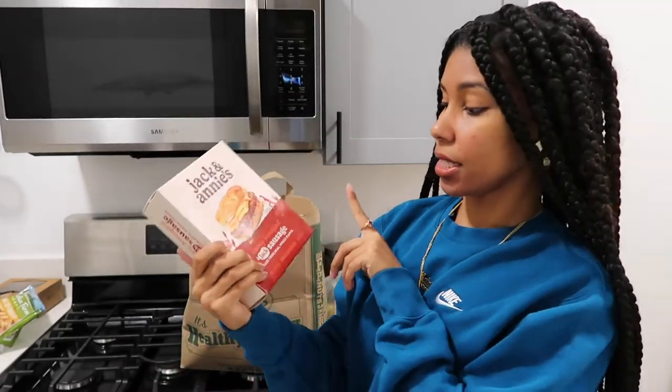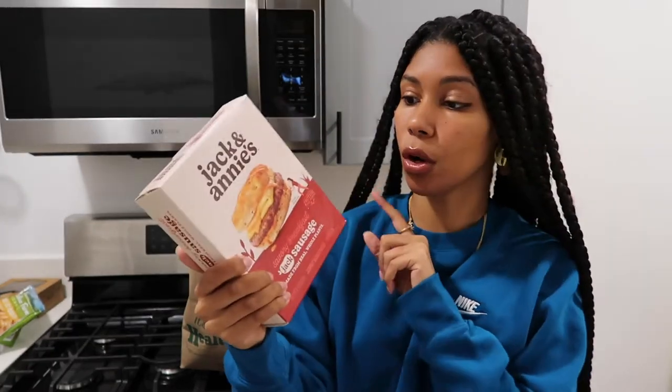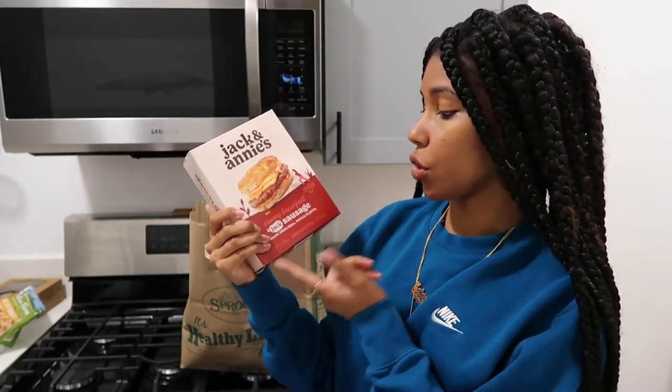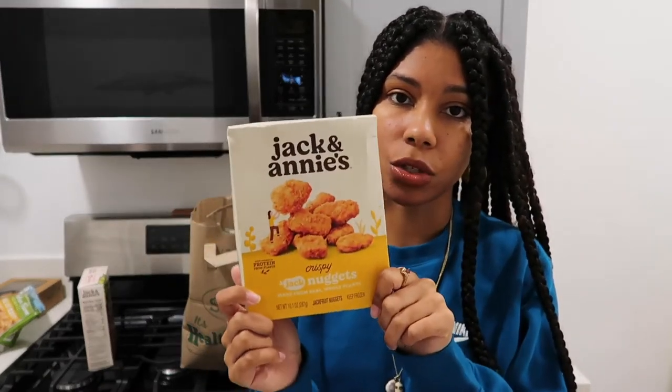This next brand — Jack and Annie's, y'all. I have not tried the Savory Breakfast Jack Sausage, but I'm excited because there's another item I've been buying from them for the last month or so that's so good. It is jack sausage, so it's made with jackfruit, and it's vegan. I put y'all on to the Morningstar Buffalo Wings nuggets, and I swore those were the best vegan nuggets up until I tried these. They're so good.